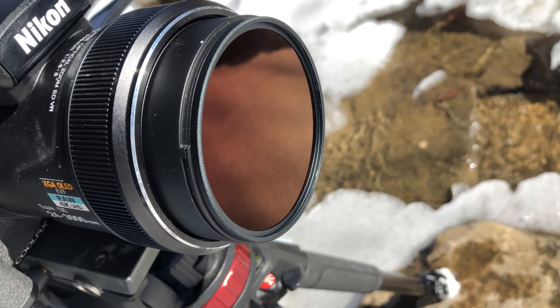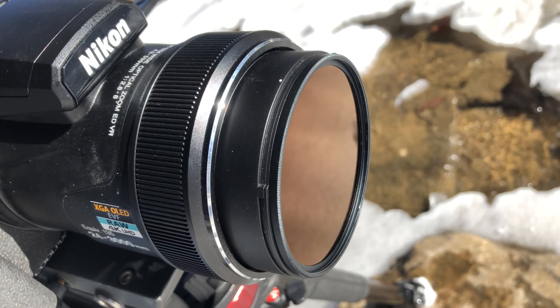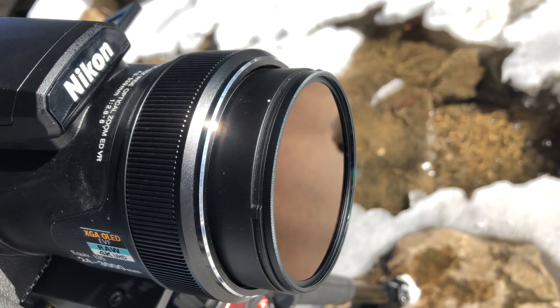What's up guys? I hope you're having a good night, day, morning, evening — whatever you're doing, I hope you're doing it good. I have the ESDDI ND1000 filter. This is a filter I use with my Nikon P1000.